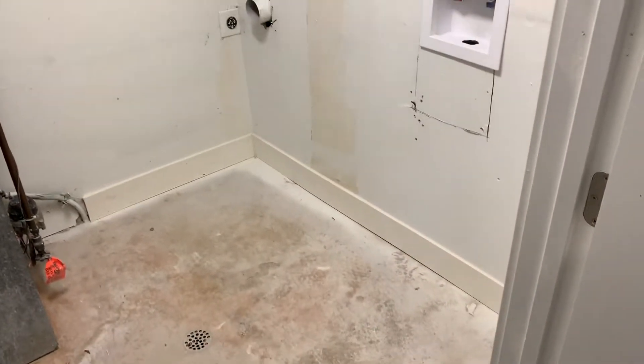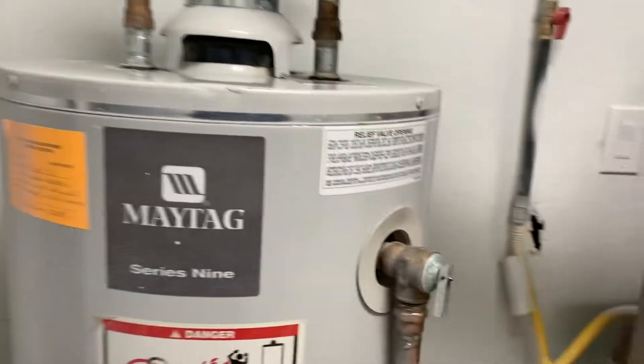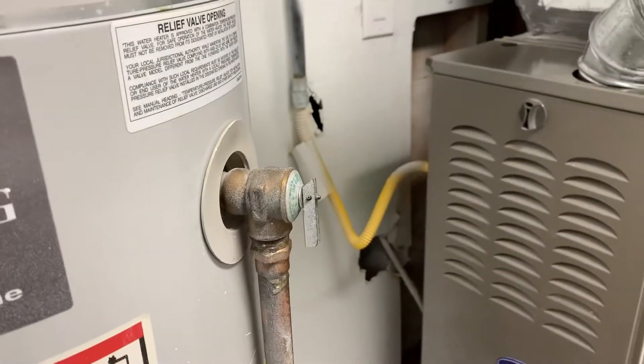Let the camera adjust — sorry about that, that light kind of knocked the camera lens out of balance. So I've got your furnace and water heater. Looks like the water heater's from 2002, and the furnace looks a little bit older too. Just keep that in mind. Water heaters normally last about eight to ten years, so that water heater's already 17 years old.